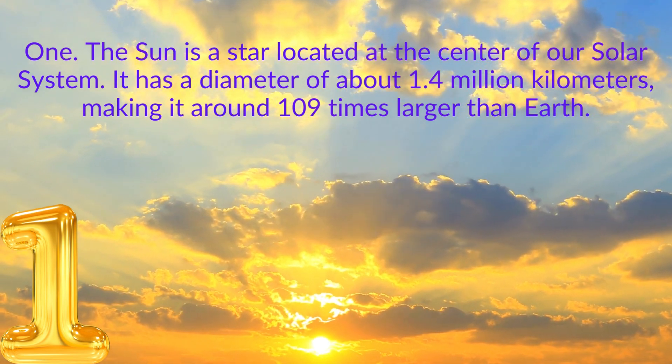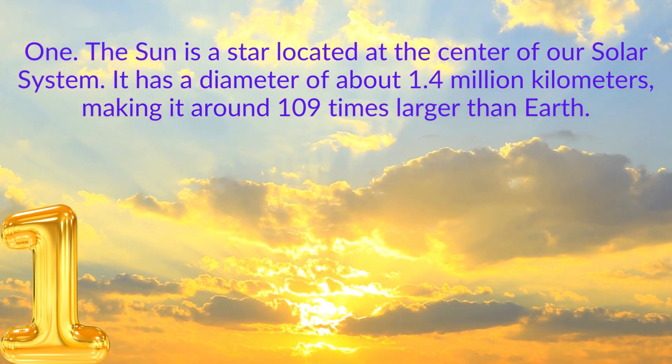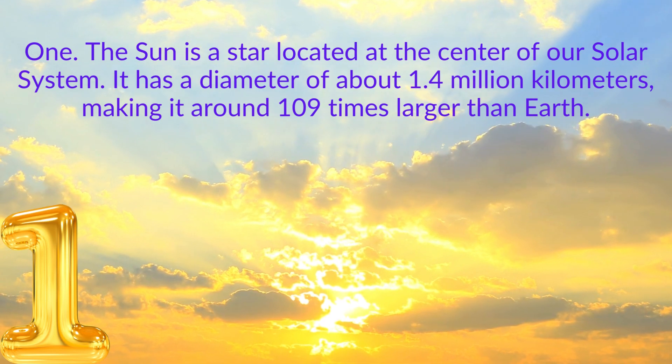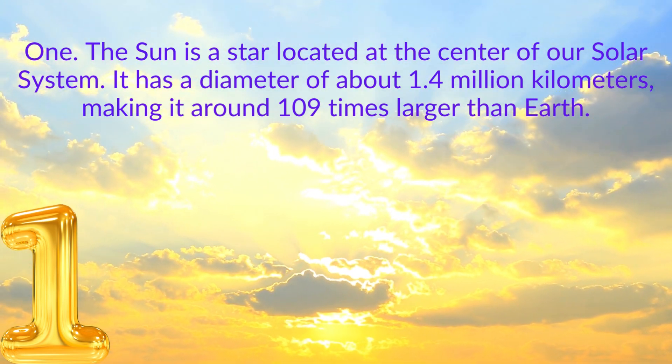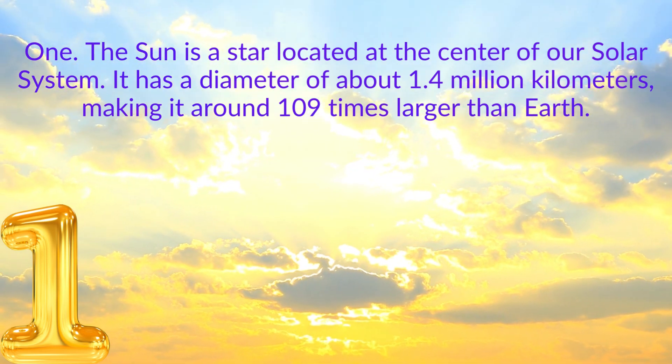1. The sun is a star located at the center of our solar system. It has a diameter of about 1.4 million kilometers, making it around 109 times larger than Earth.